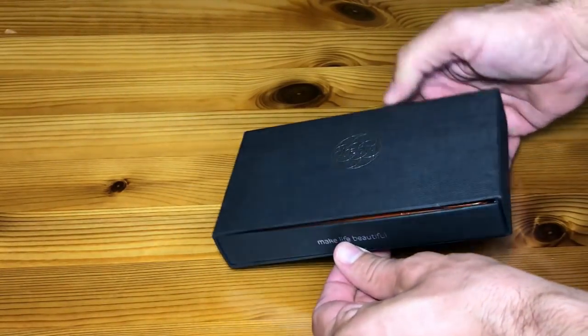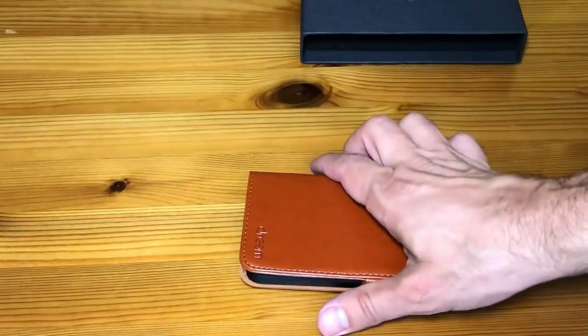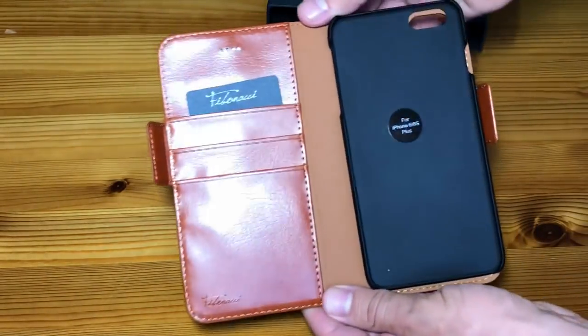Hey everyone, this is Adam from 9-1-1 Reviews and before we get started with my personal review of this cell phone case and wallet, I want to go ahead and break down some of the details about this item.